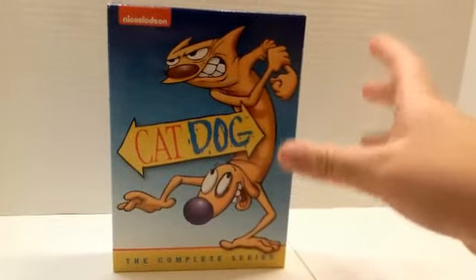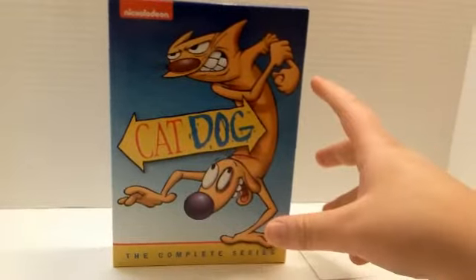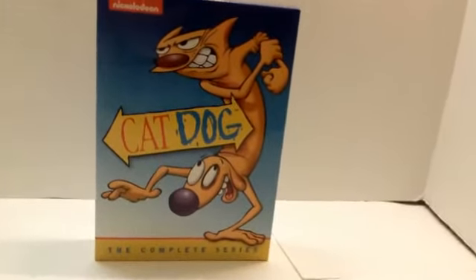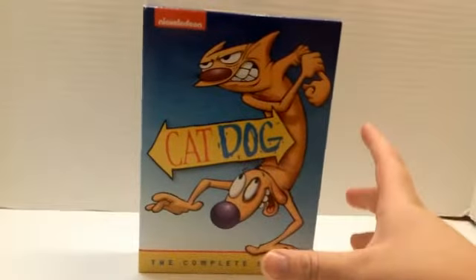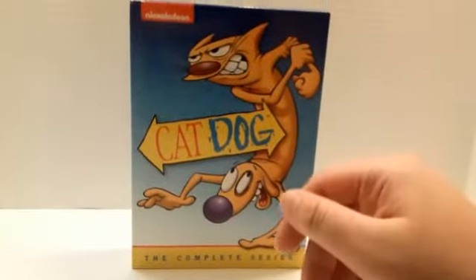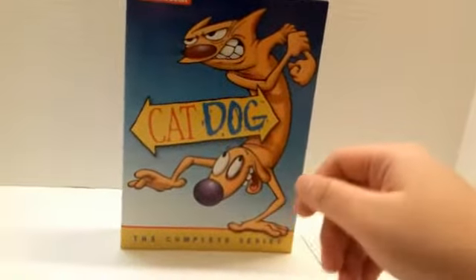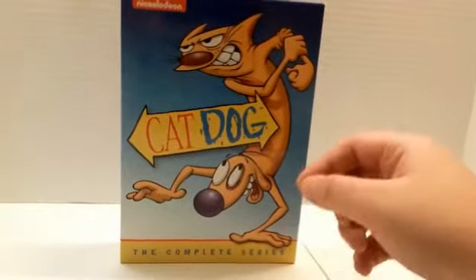If you buy it online it's going to cost a little more because of shipping. Go ahead and pick it up at Walmart because the Hey Arnold one was also a Walmart exclusive and it went up in price, so get this while it's still cheap. You can support Shout Factory as well as Nickelodeon and 90s Nickelodeon cartoons to keep them alive, and let Nickelodeon know that we want more 90s Nickelodeon. So that is my review of CatDog The Complete Series DVD.